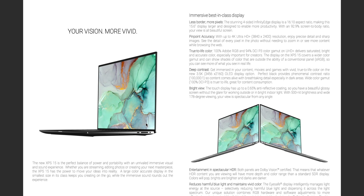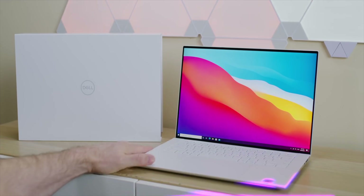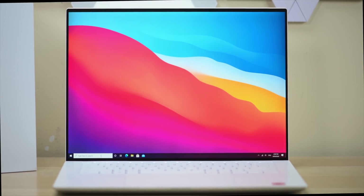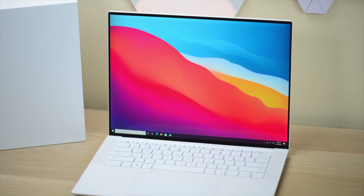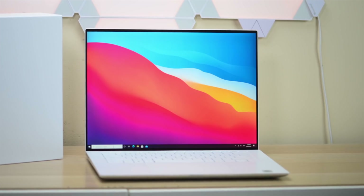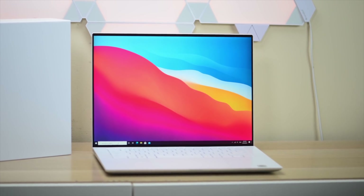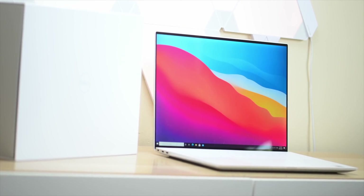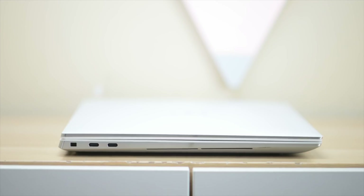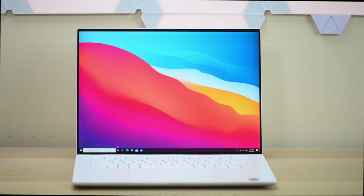Externally it looks sort of the same — that beautiful Infinity Edge display, the thinnest bezels of anything out there. I said last year your laptop will look like this one day, and still no other laptop looks like this. Have a look at that white one on the bottom right. I was waiting for the i9 and white version of the XBS 15, or the white version of the XBS 17 — I'll tell you which one I'm going with.